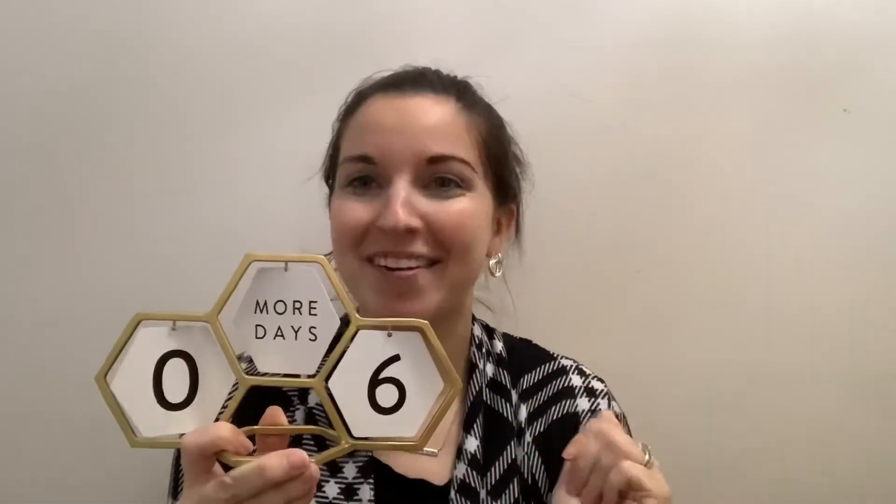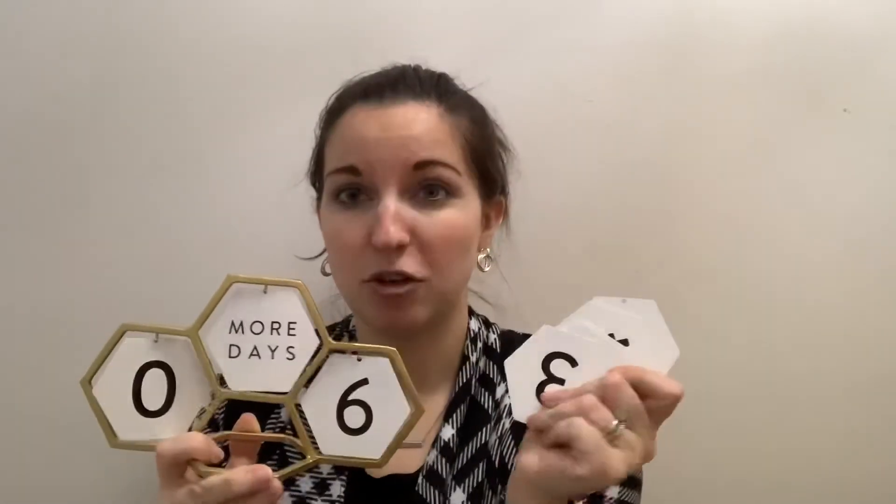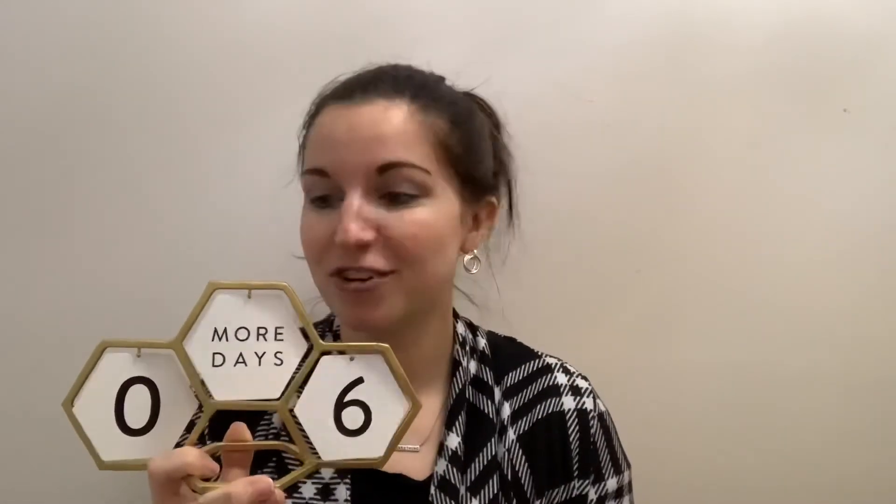I put mine for my birthday countdown because my birthday is in six days. After that we'll switch it to whatever the next birthday or holiday is coming up. It's super fun. It comes with all these different discs so you can switch out the numbers, whatever you want.